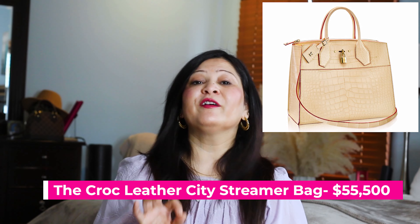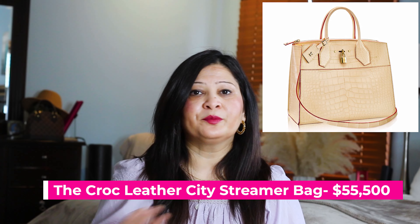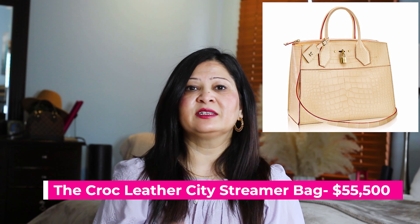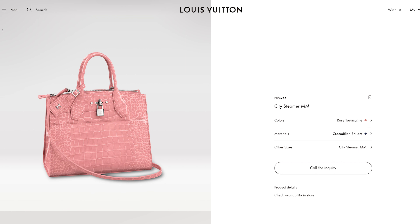The seventh bag is called the Croc Leather City Streamer Bag, and the bag value is $55,500. It is also super expensive because of the material — one of the most expensive leather bags out there. This is a classic style bag in a stunning nude color crocodile skin. The bag's availability was very limited, initially only for celebrities and fashion bloggers. It's very hard to find, though you can probably find it in the pre-loved market.